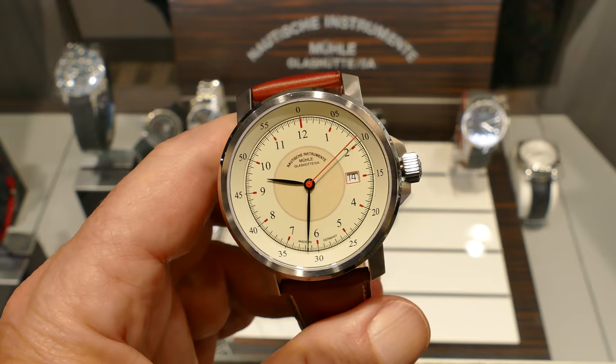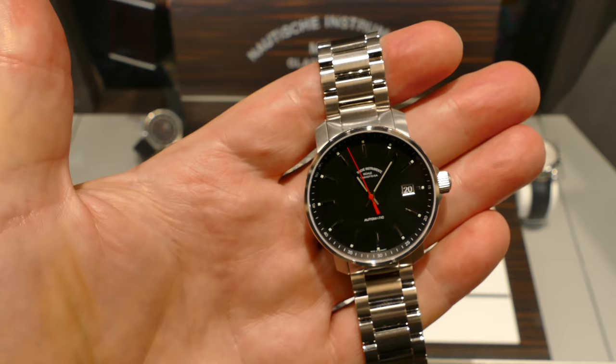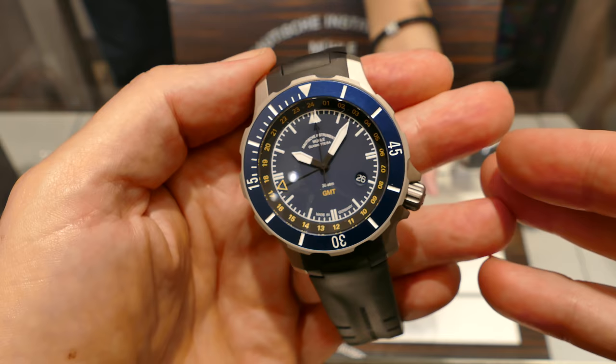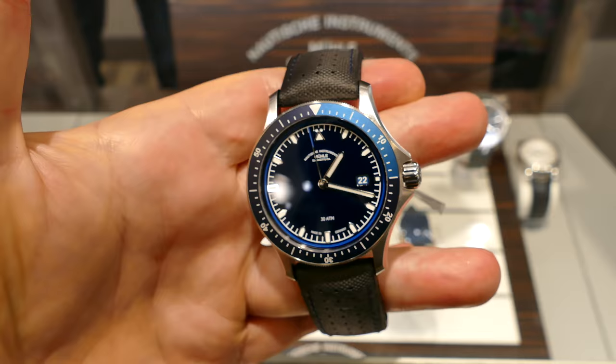Followed by the 29er classic — very much of a gauge look. This is a 29er watch, very simple. And the C Battalion GMT in bead-blasted steel. And we have the Promare Go here with the beautiful blue gradated bezel.